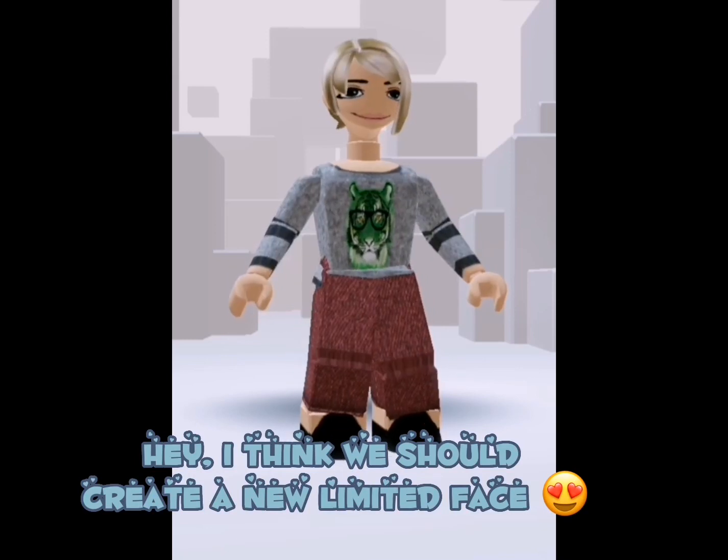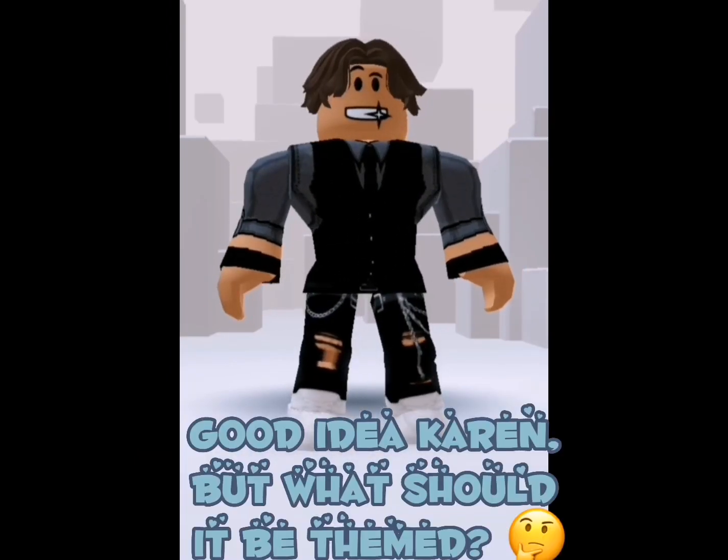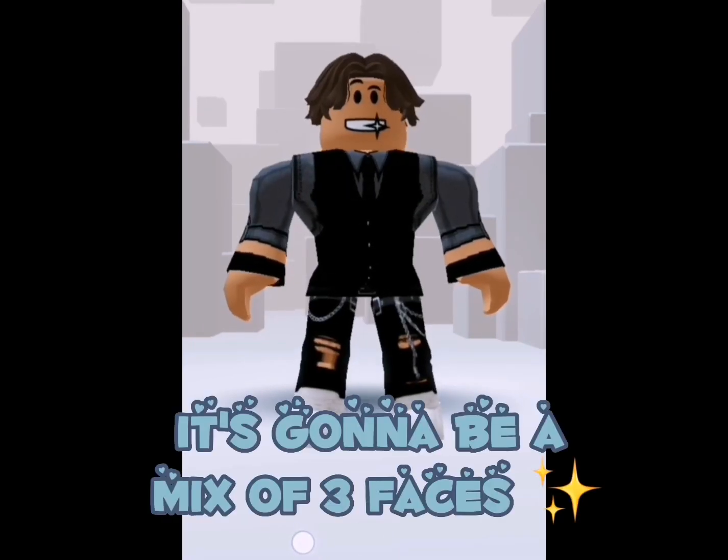I think we should create a new limited face. Good idea, Karen, but what should it be themed? Kawaii. It is going to be a mix of three faces.